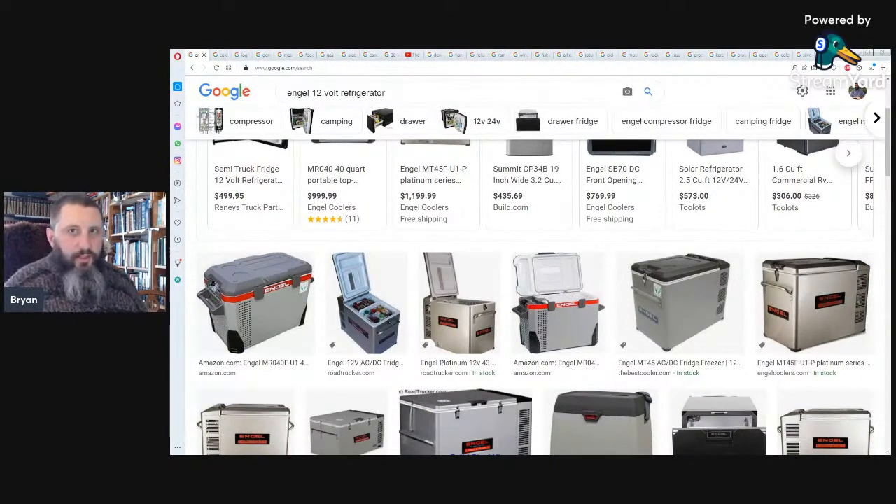First and foremost, let's talk about refrigeration. You can get two types of refrigerators for off-grid use. One would be a propane one — you'll find those in a lot of travel trailers and campers. A lot of guys will take them out of an RV and use them in their off-grid situation.